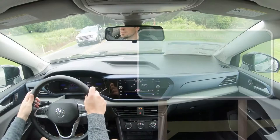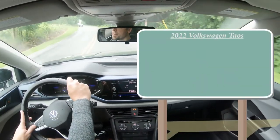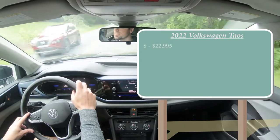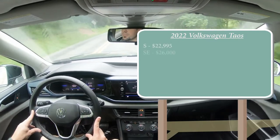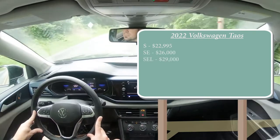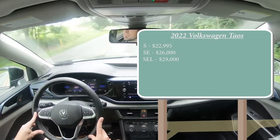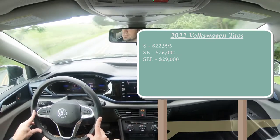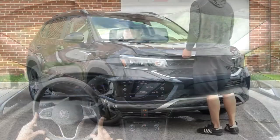Starting with pricing, there are three trim levels for the 2022 Taos: the S starting at $22,995; the SE, which is what we have today, starting at $26,000; and the SEL starting at $29,000 even. That was all for front-wheel drive — you can add all-wheel drive to any trim for an additional $1,555.